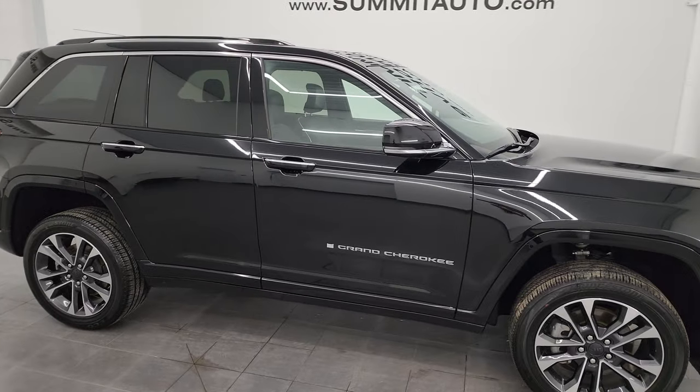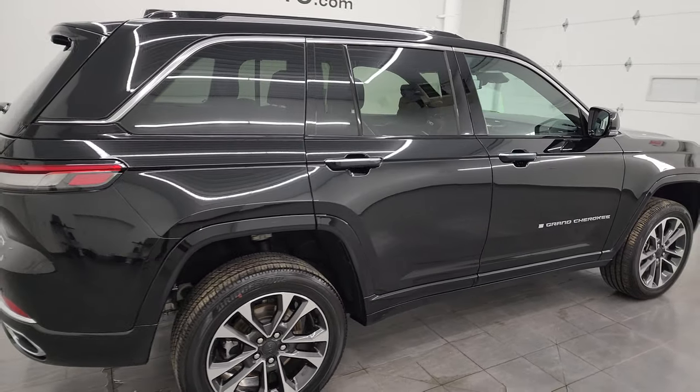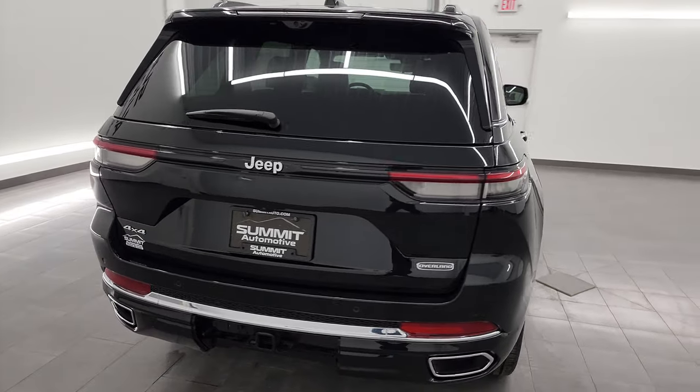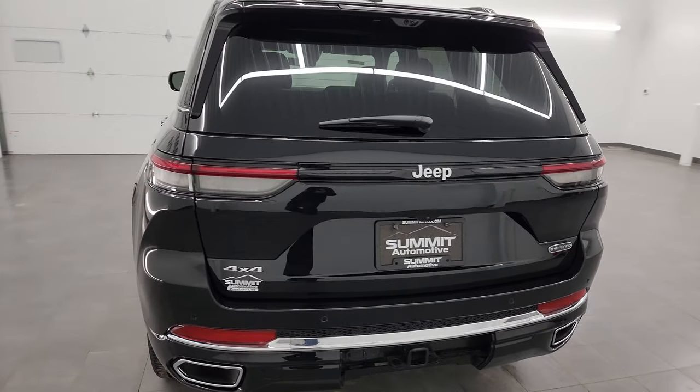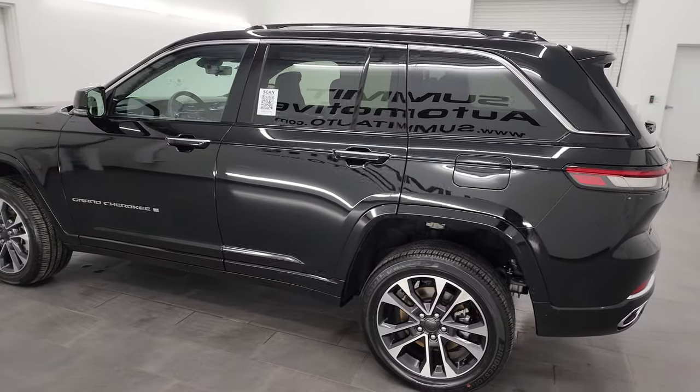Hey, this is Brett and this 2022 Jeep Grand Cherokee Overland is stock number 22J21A. I am here at Summit Automotive in Fond du Lac, Wisconsin — your new and used Jeep and Jeep Grand Cherokee headquarters.